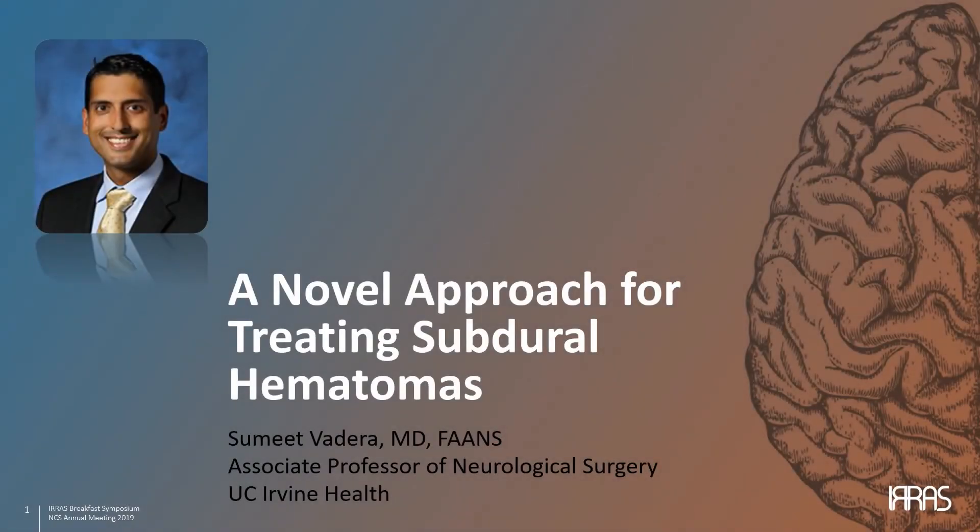Hello everyone, my name is Samit Vedera and I'm associate professor of neurological surgery and the director of epilepsy surgery at UC Irvine. Today I'm going to talk to you about a novel approach for treating subdural hematomas that I think will be very beneficial for neurosurgeons.